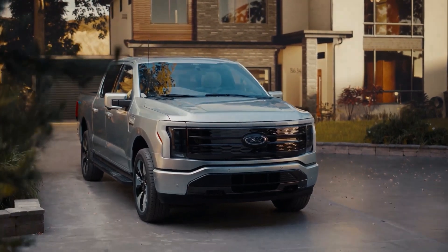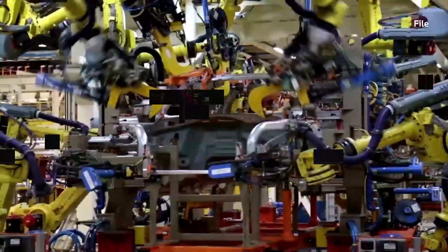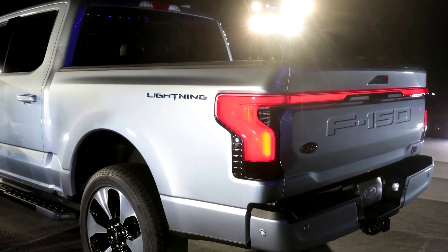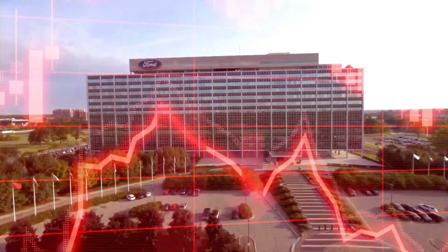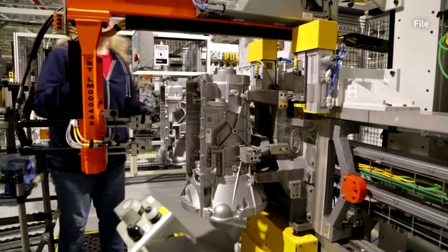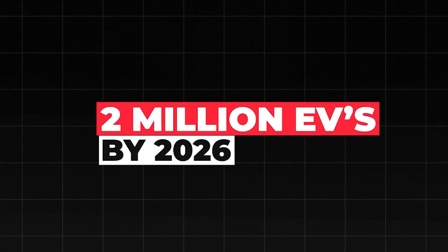Similarly, Ford is proceeding cautiously with its EV strategy. The company recently revealed a delay in its ambitious $12 billion spending plan dedicated to EV manufacturing capacity. Ford's primary concerns revolve around the high costs associated with electric vehicles and the noticeable slowdown in demand. As part of this cautious approach, Ford has halted construction of a new battery factory in Kentucky and abandoned the target of producing 2 million EVs by 2026.